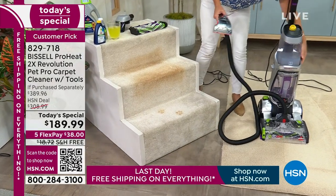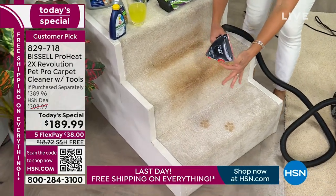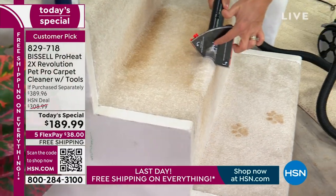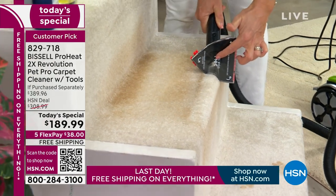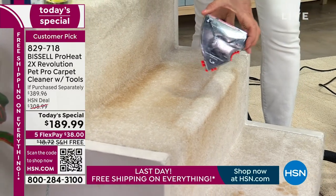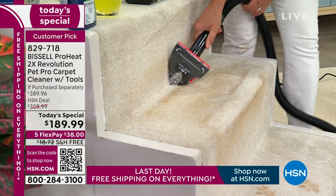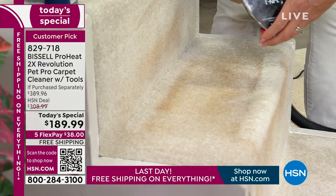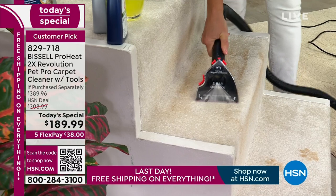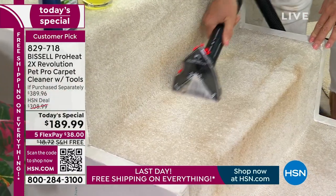Look at that precision — everything about this is such high-end quality, and it's really built to last. The maneuverability is incredible. It allows you to get where other tools and rental machines simply can't get. This all-purpose three-in-one has a flat area about three inches wide to help you do the stairs, furniture, car, upholstery, and mattresses.